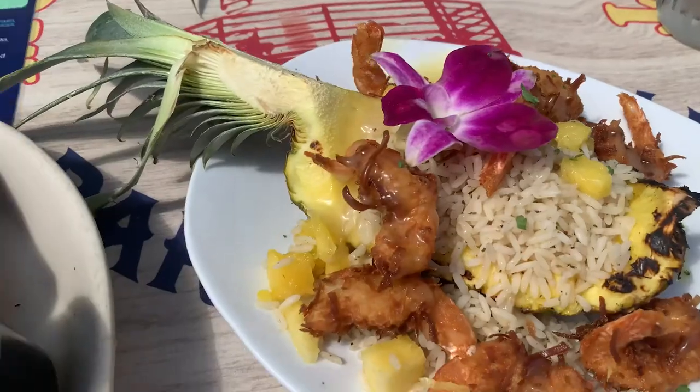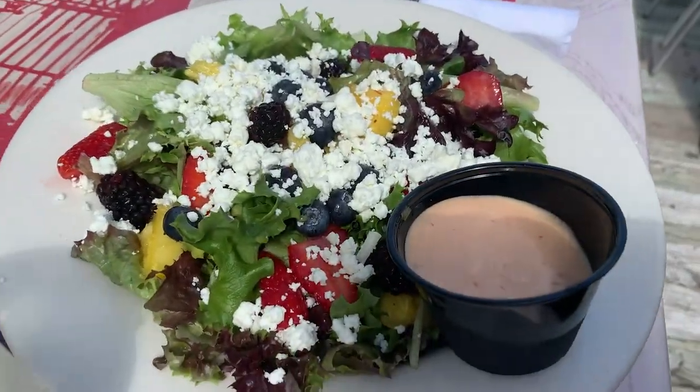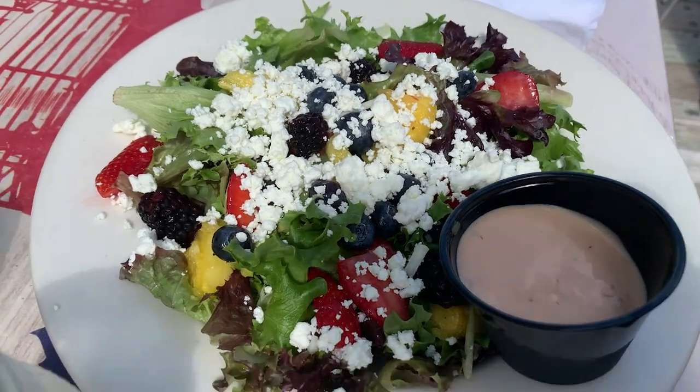Here's our coconut shrimp and the sweet potato. It's missing the coconut mustard — you don't have the coconut in there. But there's the salad.